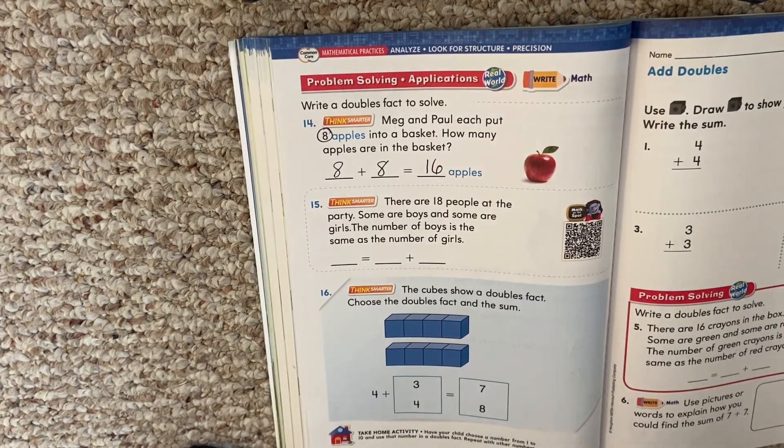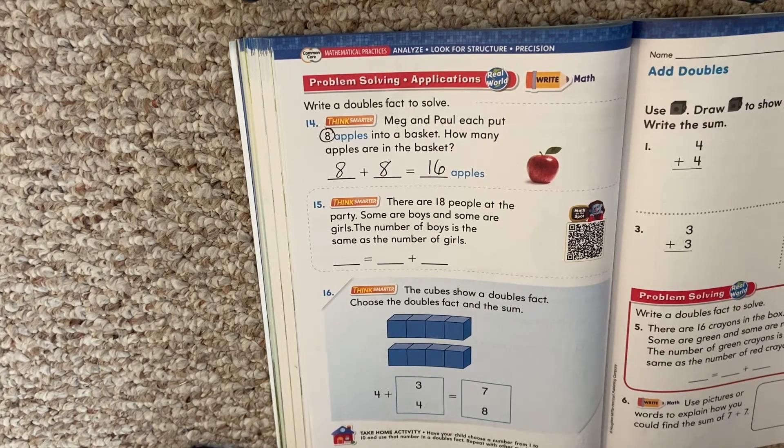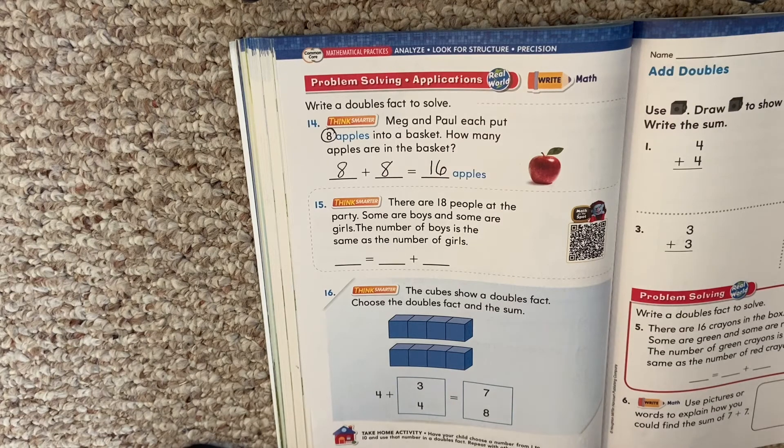If we were in school, that would be something we'd do every day — practice our doubles facts, say them over and again. So that might be something you want to do with your grown-up at home. Practice those doubles.